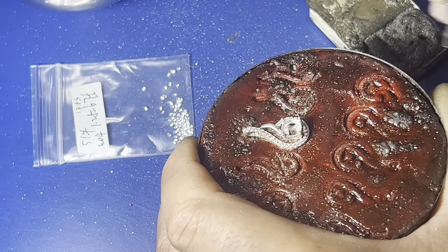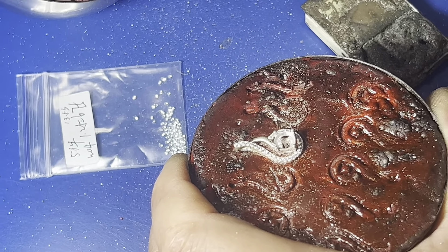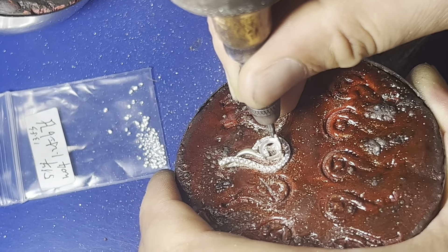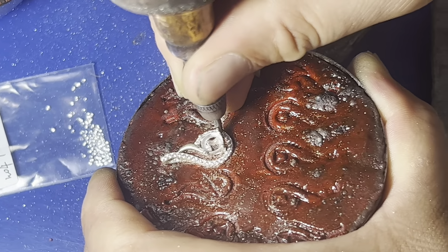Next, the gemstones are meticulously set into the prepared settings. Our artisans use their years of experience and steady hands to ensure that each stone is perfectly positioned.